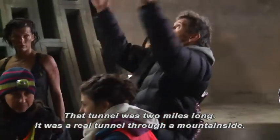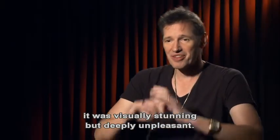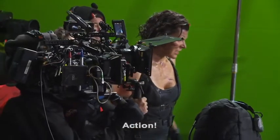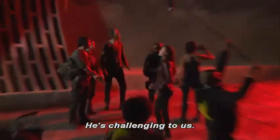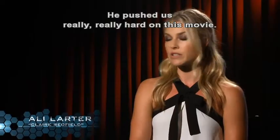It was a real tunnel through a mountainside. Like a lot of our locations, it was visually stunning, but deeply unpleasant. It's very physically exhausting. We are so dirty and so sweaty. He's challenging to us — he pushed us really, really hard on this movie.